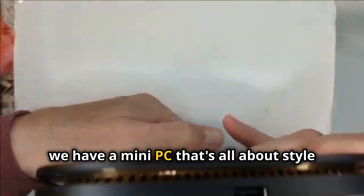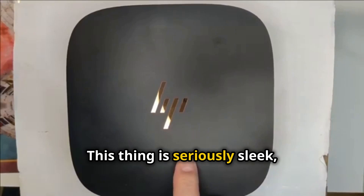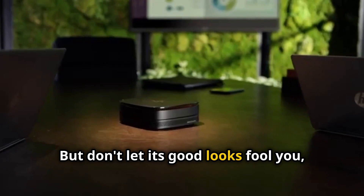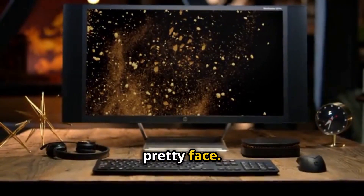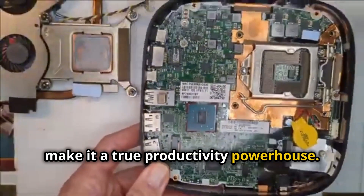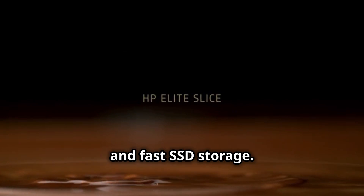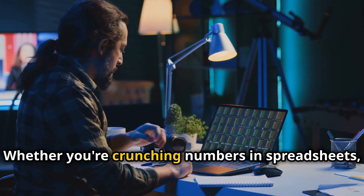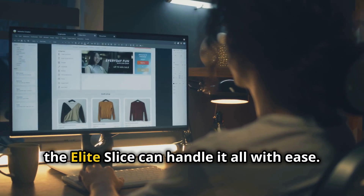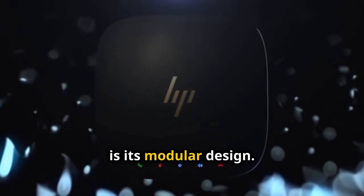Coming in at number three, we have a mini PC that's all about style and substance — the HP Elite Slice. This thing is seriously sleek with a minimalist design that screams premium. But don't let its good looks fool you; the Elite Slice is more than just a pretty face. Under the hood, you'll find impressive specs that make it a true productivity powerhouse — Intel Core processors, up to 32GB of RAM, and fast SSD storage. Whether you're crunching numbers in spreadsheets, creating presentations, or just browsing the web, the Elite Slice can handle it all. But what really sets this mini PC apart is its modular design.